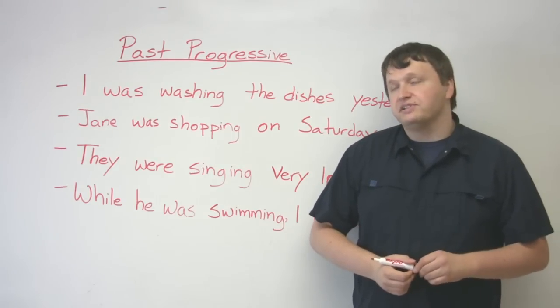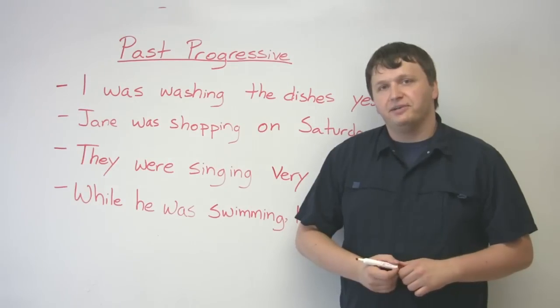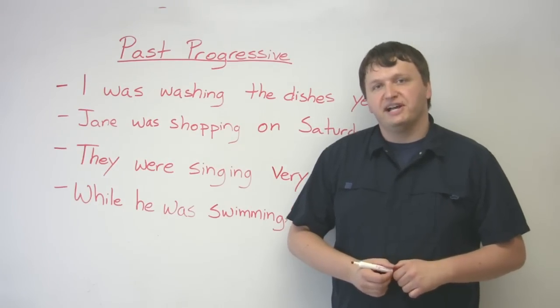If you'd like to test your knowledge of the past progressive, please go to engvid.com and do the quiz. My name is Alex, take care.